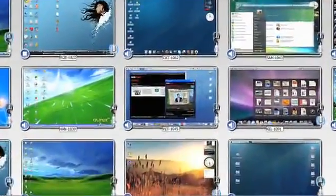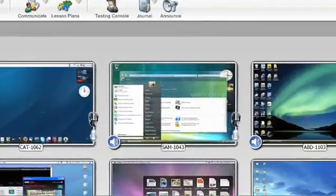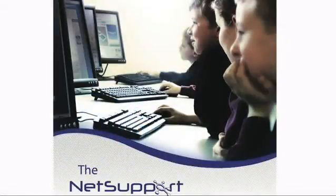With the Student Journals feature, all class content — like websites visited, notes taken, screenshots, and more — are saved in PDF files on the students' PCs for later review.